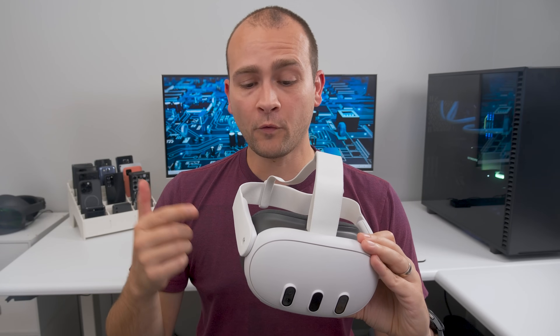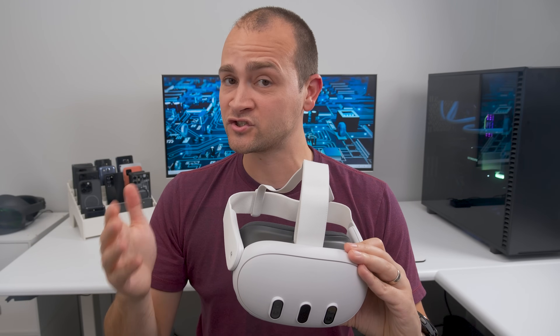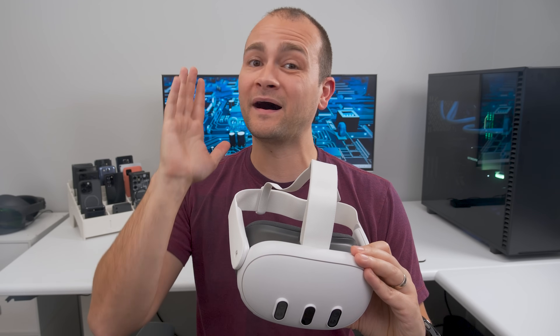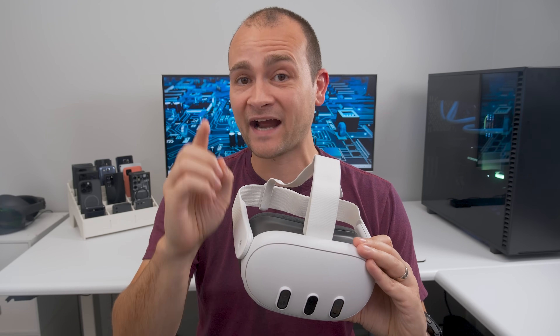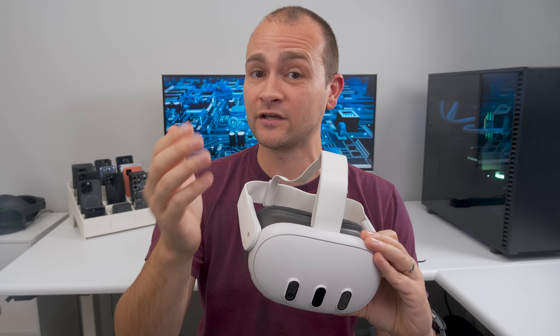Meta says the audio on the Quest 3 gets a 40% boost in volume and an improvement in bass and clarity compared to the Quest 2. So let's test that using high quality in-ear microphones, which come astoundingly close to capturing the actual sound quality from the headset, provided you're listening to this video with decent earbuds or headphones.